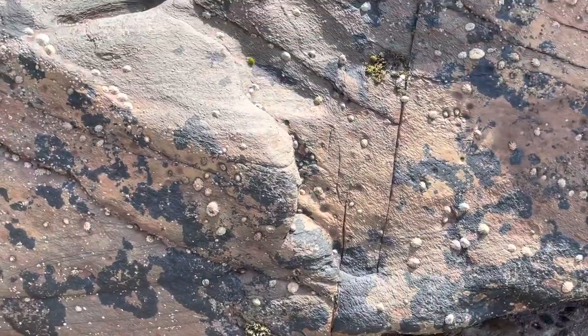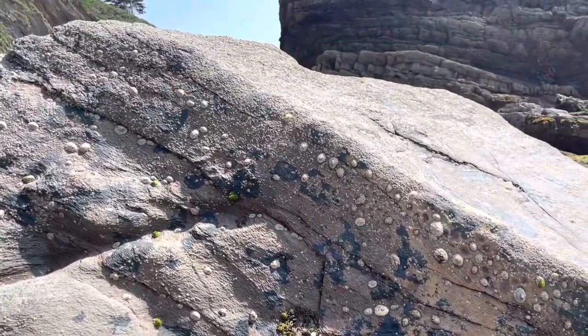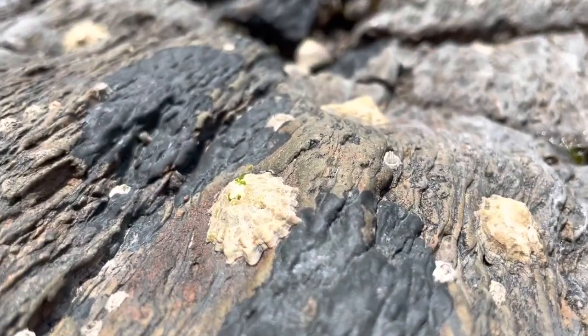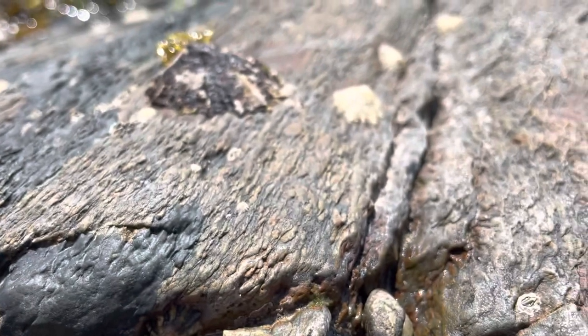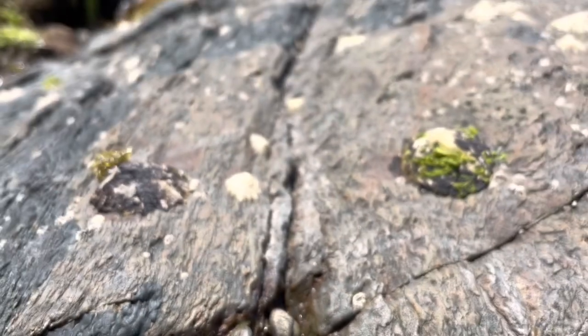If you've ever been to a beach in the UK then I guarantee you've seen a limpet. They absolutely cover the beaches and the rocky shores and they're there all year round. In normal circumstances limpets are slightly loose on the rock, but they have a foot just underneath the shell that allows them to suck down like a plunger whenever danger occurs. This means if there's predation or high wave action like in a storm, they can grip the rock and stay there safely.